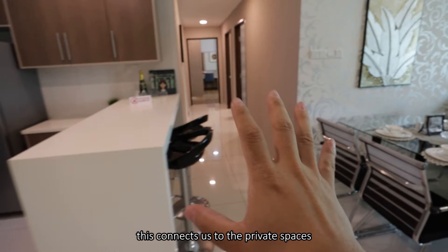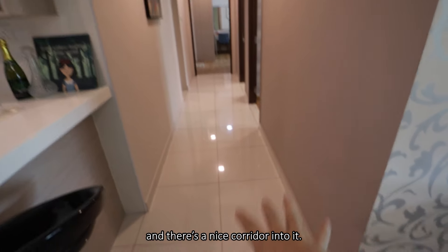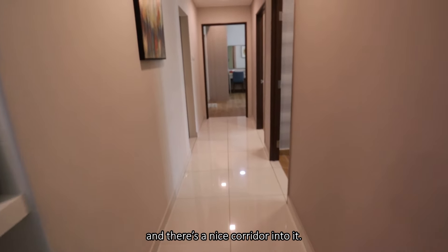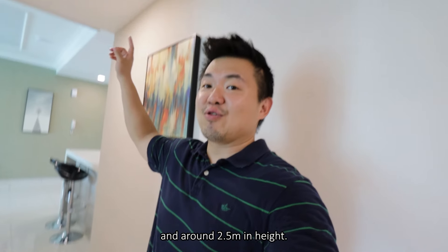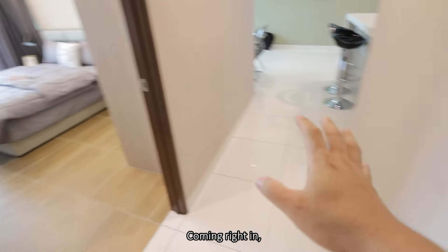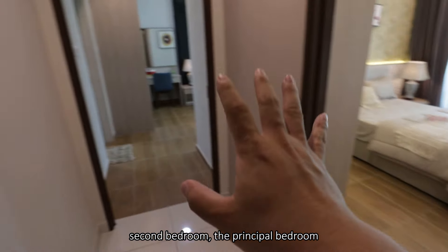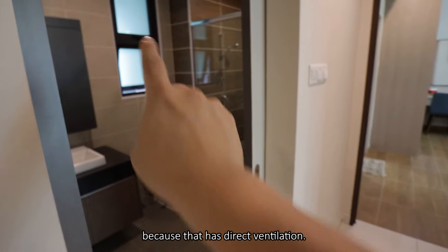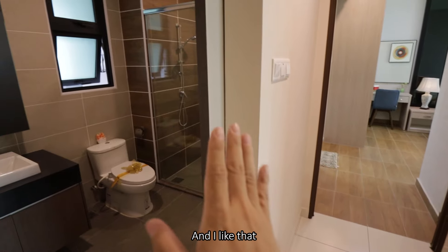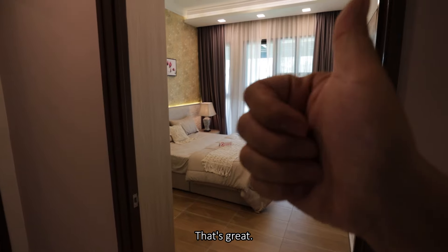Coming up from the back of the house, this connects to the private spaces. There's a nice corridor into it - the corridor space here is 1.2 meters in width and around 2.5 meters in height. Coming right in, this will be the first bedroom, second bedroom, the principal bedroom, and the shared bathroom - which has direct ventilation. I like that all rooms are connected to the facade.